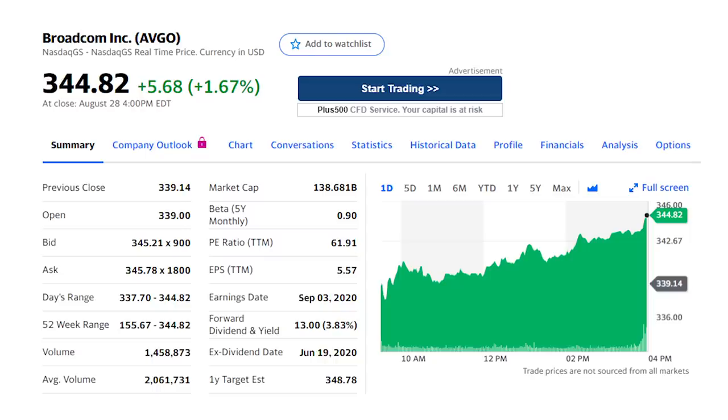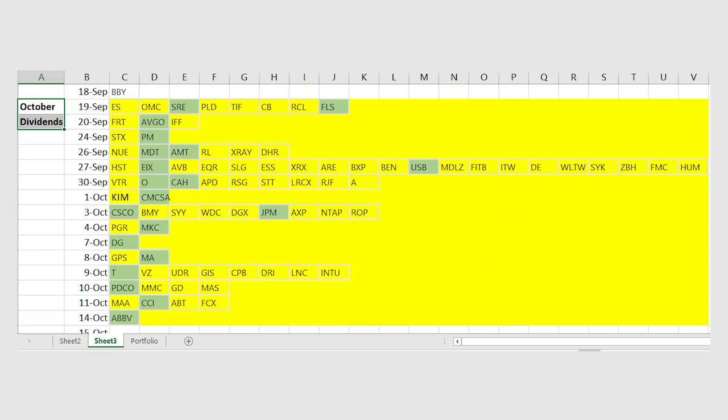Another tech powerhouse here with Broadcom, ticker AVGO, and a 3.6% dividend yield. The 2016 merger of Avago Technologies and Broadcom created a monster in the semiconductor space — Avago brought its leadership in filters and amplifiers for high-end smartphones while Broadcom specializes in networking and broadband products. The combined company controls a leadership position in several of its segments and advantages in scale. This one goes ex-dividend pretty soon, usually around the 20th of September.